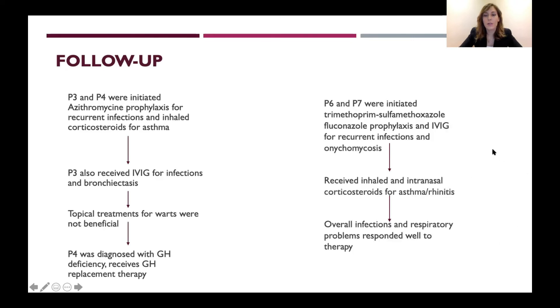Patients six and seven had skin and respiratory infections and onychomycosis; they received trimethoprim-sulfamethoxazole and fluconazole prophylaxis and IVIG. They received inhaled and intranasal corticosteroids for asthma and rhinitis, and overall their infections and respiratory problems responded well to these therapies.